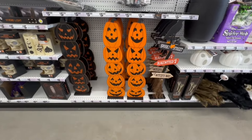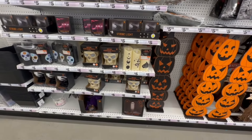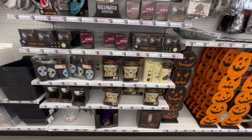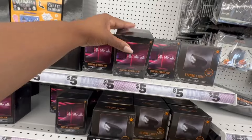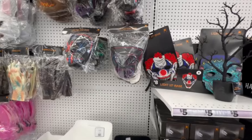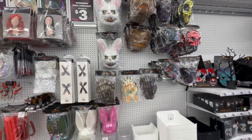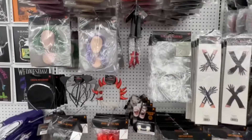We have the pumpkin signs, a three-pack LED flameless candles, strobe lights, a moving projector, more flameless candles, a crystal ball, an LED two-tone mask, zombie gloves, a costume mask, retractable fangs, and a bloody knife prop. There's quite a Halloween section here!